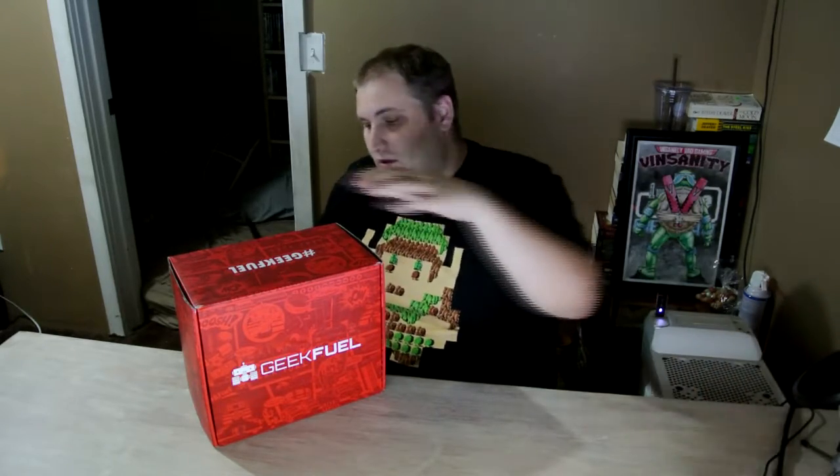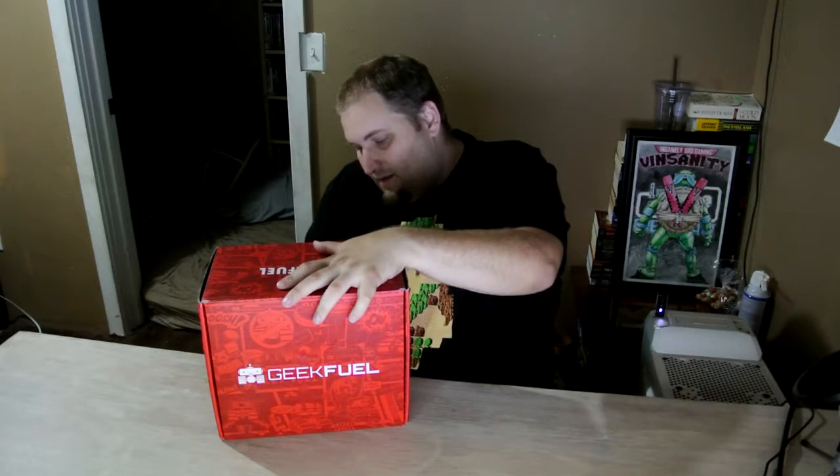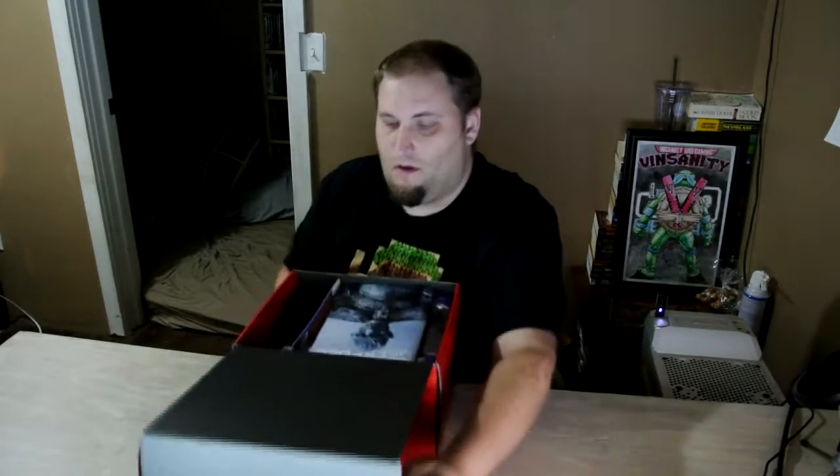I have not seen any boxes or spoilers. I have stayed completely off anybody else's channel that does unboxings, just to make sure I don't get anything spoiled for any of the boxes that I get. So let's go ahead and untape this and get right into it. Alright, do my little fold flap — hashtag GeekFuel. Magazines right on top, let's do that last. It looks like just the basic box with an extra large item in it.